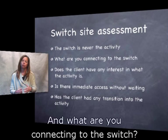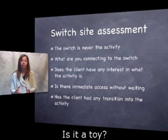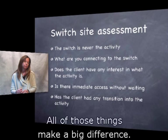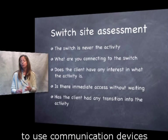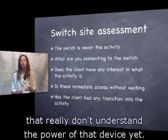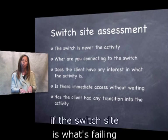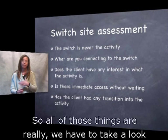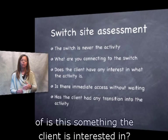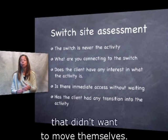What are you connecting the switch to? Is it a communication device, a computer, moving someone through space, a toy? All of those things make a big difference. Does the client have interest in that activity? There are a lot of clients we're trying to get to use communication devices who don't understand the power of that device yet, making it very difficult to know if the switch site is failing or they're not understanding the device. I really fell in love with powered mobility because I never met anybody that didn't want to move themselves.